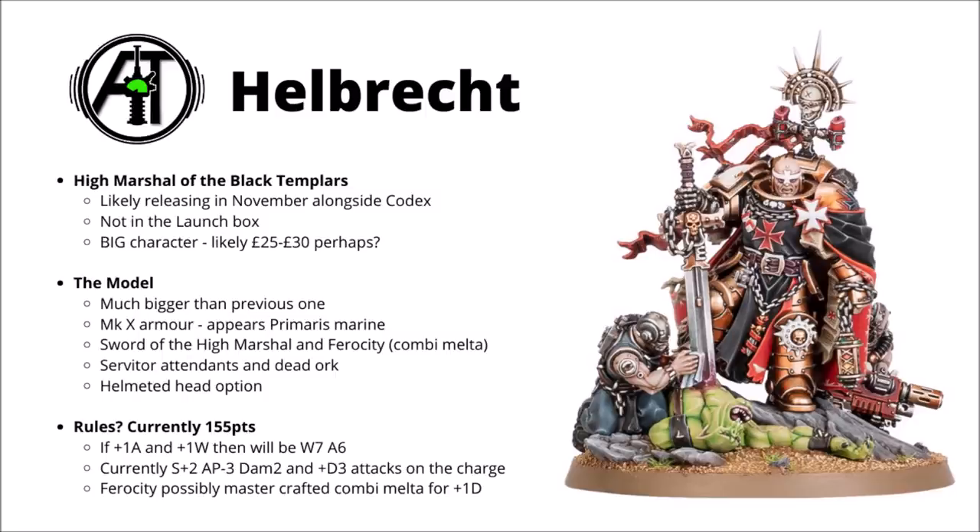While I do quite like the pose and the level servitor attendants, I do wonder whether a dead ork really needed to be such a prominent part of the miniature — it might look a little off if you're fighting against other armies and greenskins are nowhere near the table. Still, if that really bothers you, you could easily swap that out for some more rocks, and he could just have impaled his sword in the ground in a very heroic way.